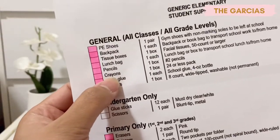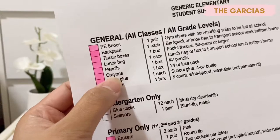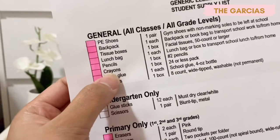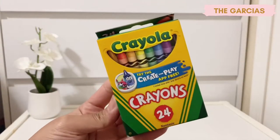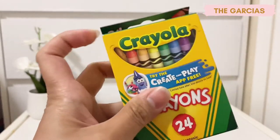The next one is crayons — one box of 24 or less. I was trying to buy the 16-piece ones but these were the only ones left in the store, so I went with what was available.